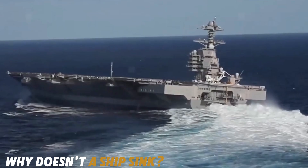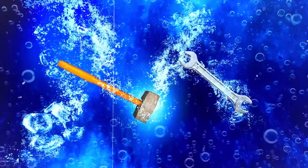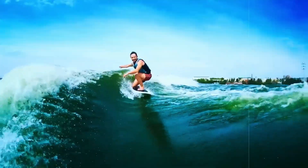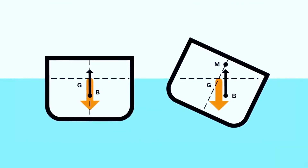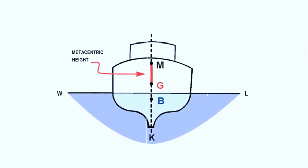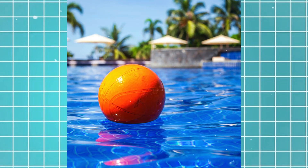Why doesn't a ship sink even if it weighs tens or hundreds of thousands of tons? If you throw a hammer or a wrench into the water, you'll watch them quickly sink to the bottom. But take something like a rubber ball, stick it underwater, and it pops right back up to the surface. It all comes down to a force called Archimedes' Principle, which states that the upward buoyant force exerted on a body submerged in a fluid is equal to the weight of the fluid that the body displaces. Simply put, if the weight of the object is less than the weight of the water it displaces, the object floats.